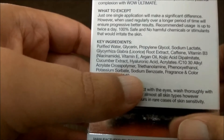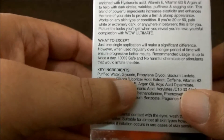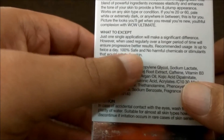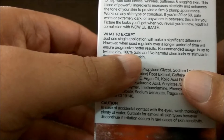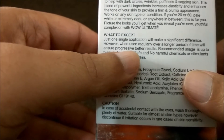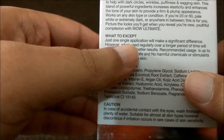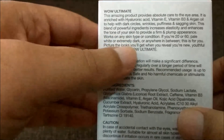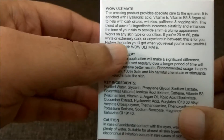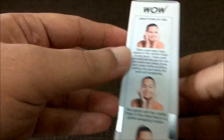All the ingredients are natural and very good. For one single application under the eyes, take a pea-size amount. I recommend using it twice a day — at least once after you take a bath, and in the evening after you wash your face. You can use it on your face as well.